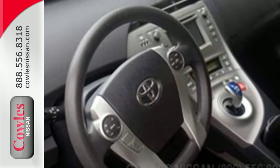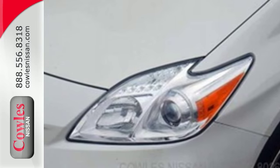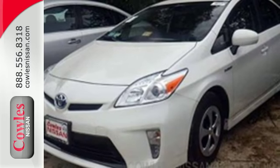You'll also get remarkable features like a multifunction steering wheel and regenerative brakes. Ongoing innovation for the next generation. Come test drive your new Prius today.